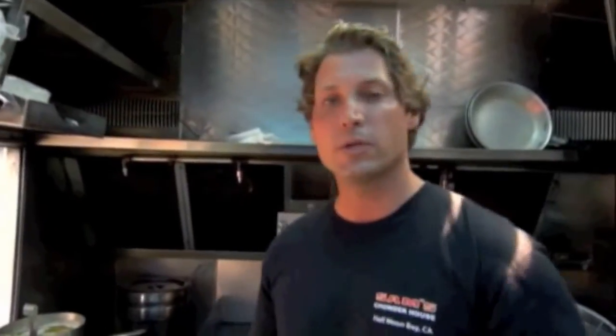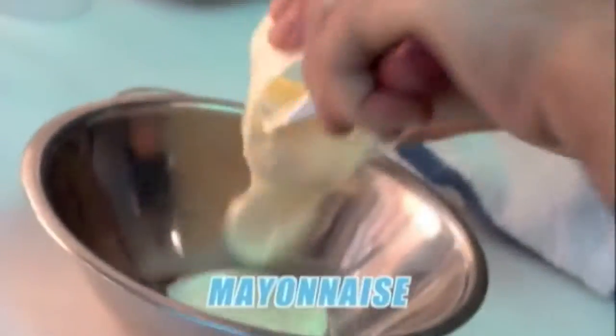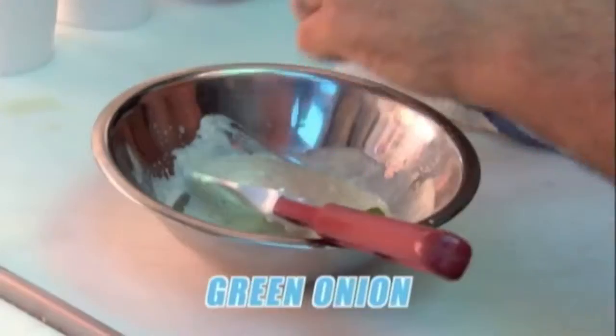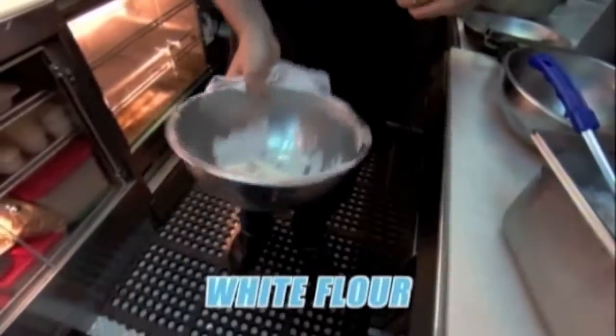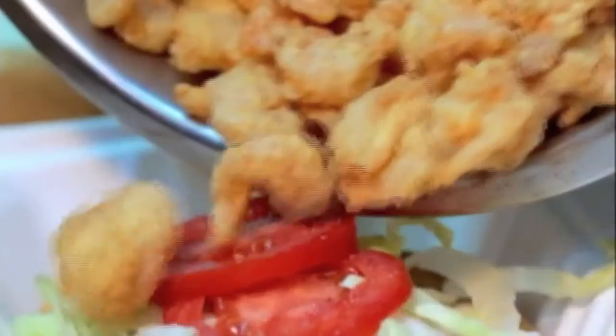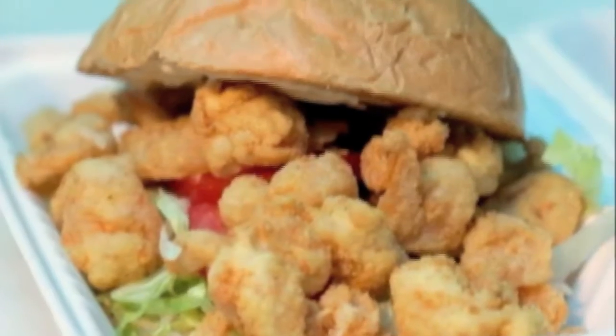Our shrimp po' boy has become our second most popular dish behind the lobster roll. All the shrimp po' boys come with a spicy remoulade: basic mayonnaise with a little lemon and garlic, chopped pickle and caper, paprika and cayenne, and fresh green onion. We soak the shrimp in milk to keep them tender and plump, then just a dusting of flour before they go into the fryer. They fry up real quick and get a nice color. We put the spicy remoulade on the bottom of the bun, then shredded lettuce and sliced tomato — sweet shrimp po' boy with spicy remoulade on a toasted hamburger bun.